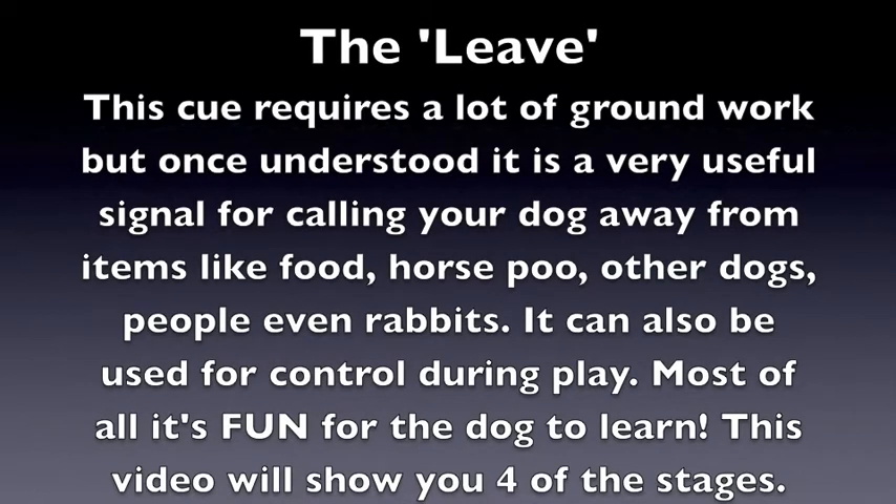This cue requires a lot of groundwork, but once understood, it is a very useful signal for calling your dog away from items like food, horse poo, other dogs, people, even rabbits. It can also be used for control during play. Most of all, it's fun for the dog to learn. This video will show you four of the stages.